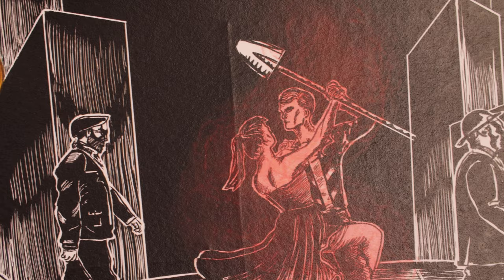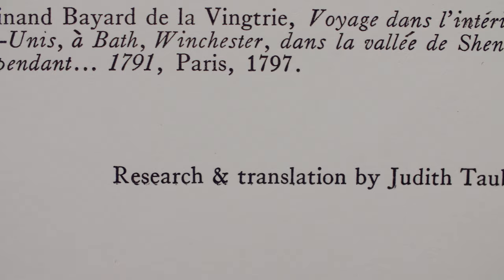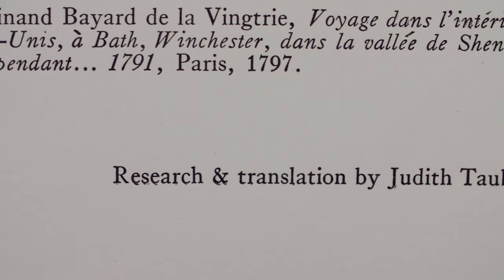One of our students is an amazing artist and she illustrated all of the pictures and illustrations for the accounts. We also had one student who knows a ton of languages, so she brought that expertise in translating some of the accounts.